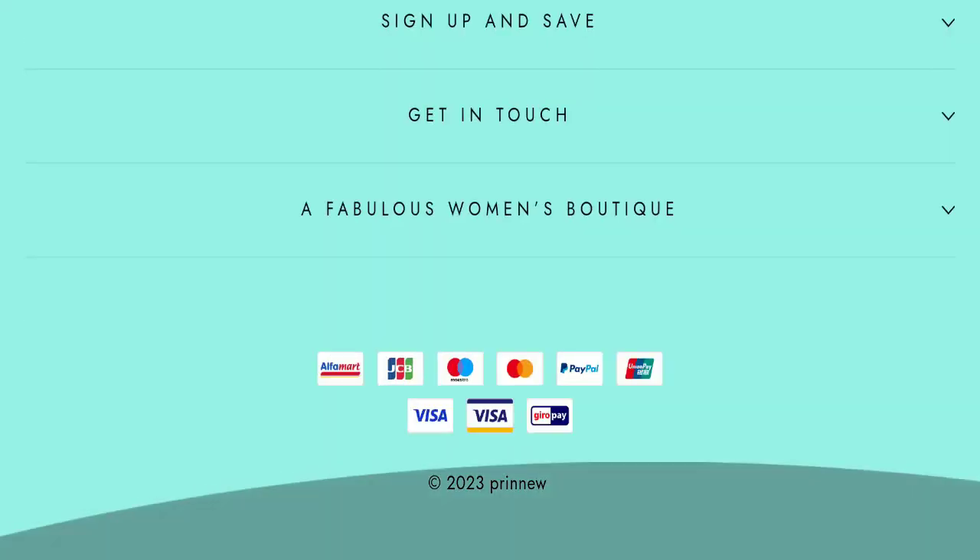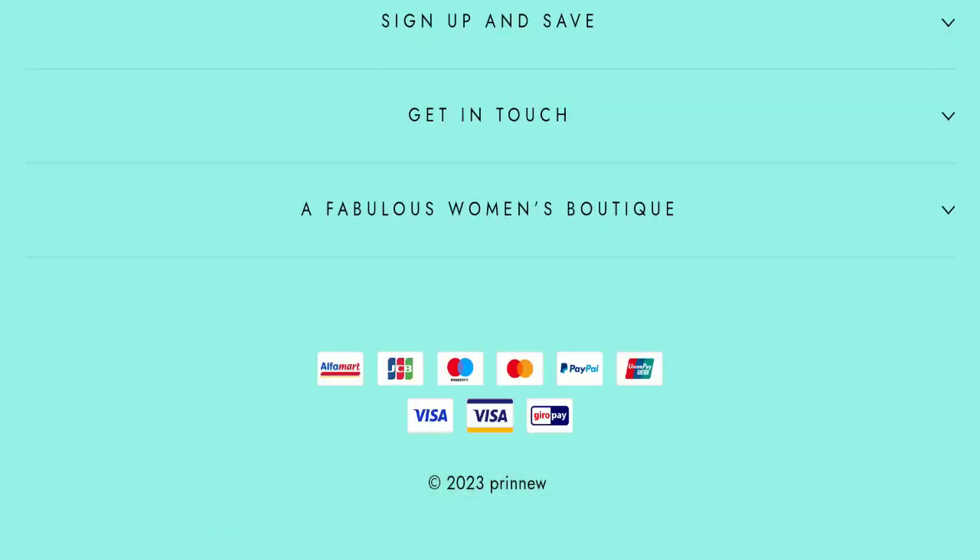Next, we will check the payment mode of this website. They are accepting JCB, Mastercard, My Store, PayPal, Union Pay, Visa, Visa Electron, and many more payment options are also available here.